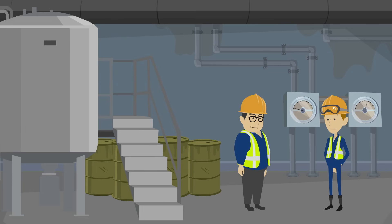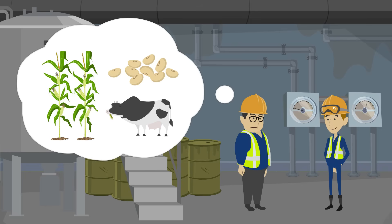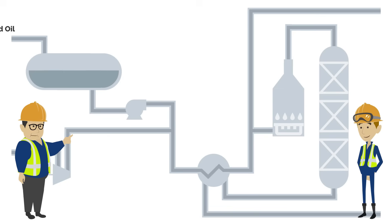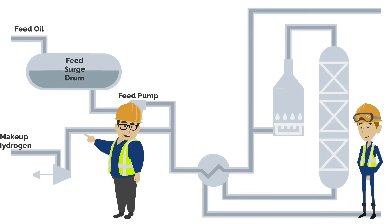Wow, there is a lot of piping here. How does it work? The feed for this unit consists of heavy oils and can come from other units such as a fluidized catalytic cracking unit, a coker unit, or an atmospheric or vacuum distillation tower. In some cases, alternative sources of oil can be used including oil produced from plants or animals. The feed oil goes through a surge drum to dampen any surges coming from the inlet and is then pumped into the reactor inlet stream. A compressor is used to feed makeup hydrogen into this stream.